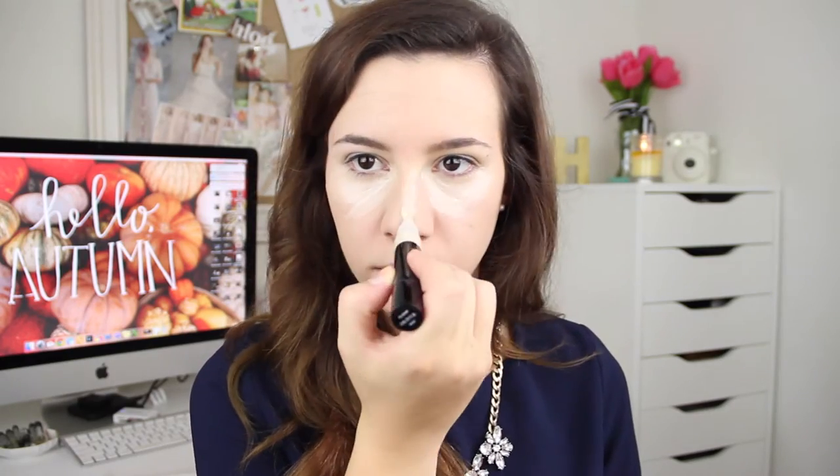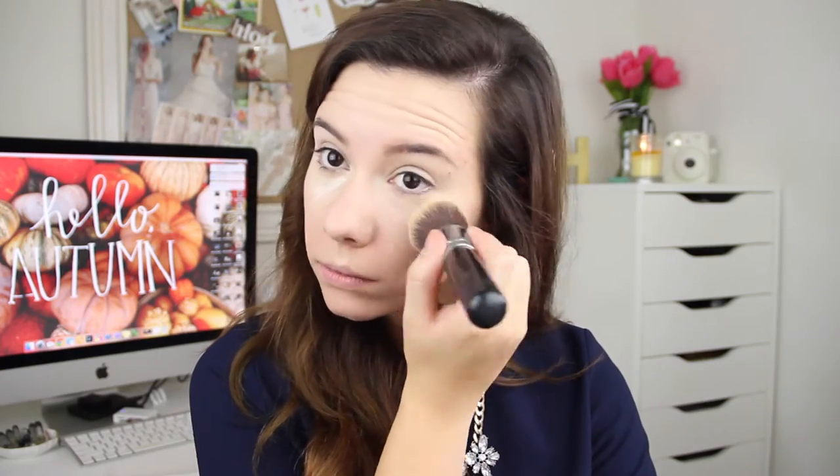For brightening I go in with the Maybelline Instant Age Rewind Eraser Dark Circle in the color Fair, and I basically just make a V right under my eyes and then place this on any other parts of my face that I want to brighten. I know I am absolutely concealer crazy, but after that I go in with the new Bare Minerals Well Rested Face and Eye Brightener. It's new for me so I'm trying it out — it has almost a white consistency and it really helps brighten, and I just really like that effect.